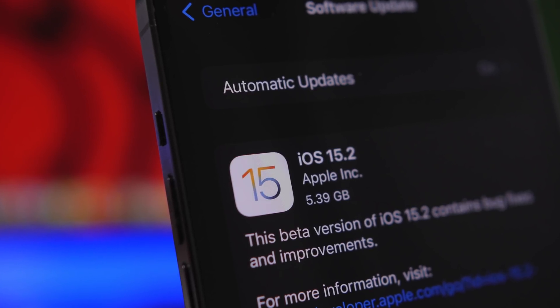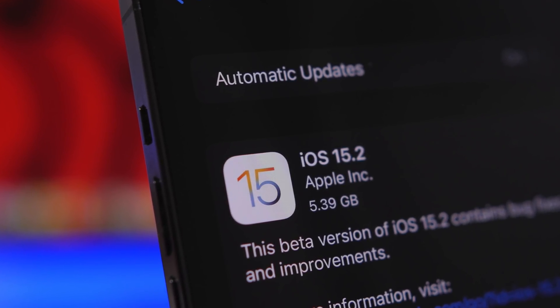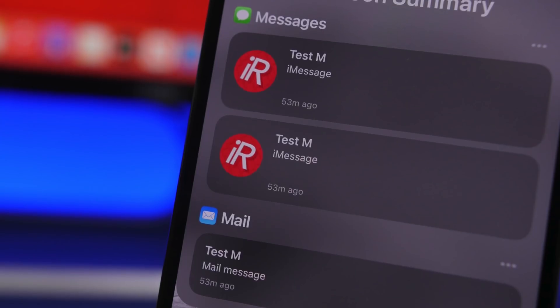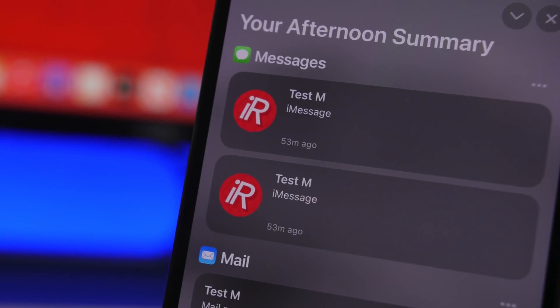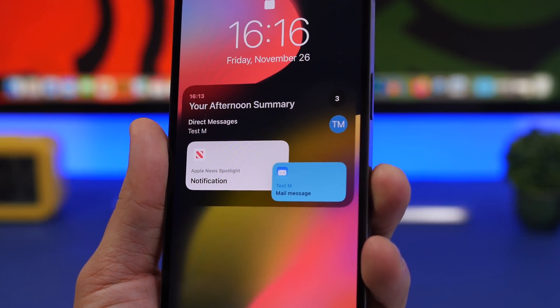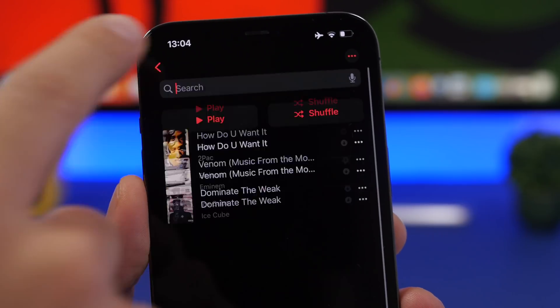Hey, what's going on everyone, this is Ariviews back with another video and today we're talking about iOS 15.2. In my opinion, the best update to come to iOS 15. It includes a bunch of amazing new features like the redesigned notification summary, legacy contact, and of course the ability to search playlists.